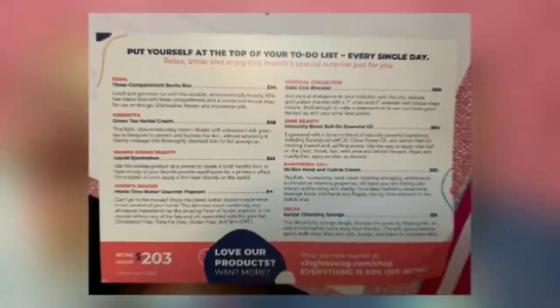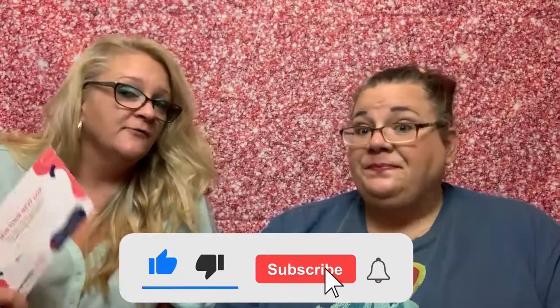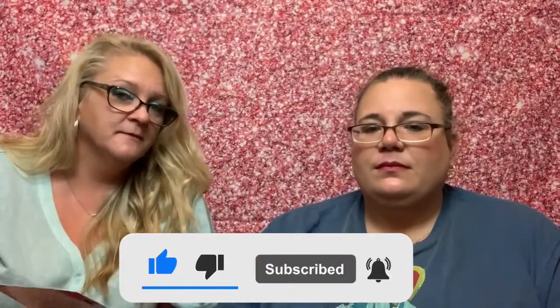That was the Single Swag box. Total retail value of the box is $203 for the $40 you spent — not too bad! We liked the essential oil, the bento box, the eyeshadow, and the bracelet. Thanks for stopping by — please like, subscribe, and share. There's an upcoming subscribe challenge in the works and it may contain a giveaway, so stay tuned. Have a wicked awesome day!